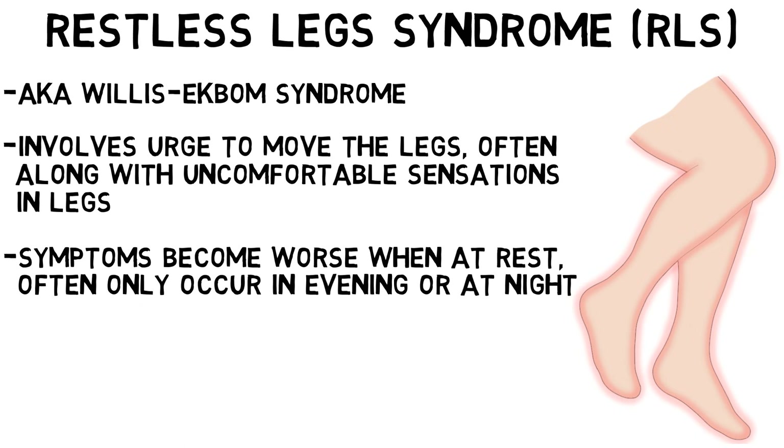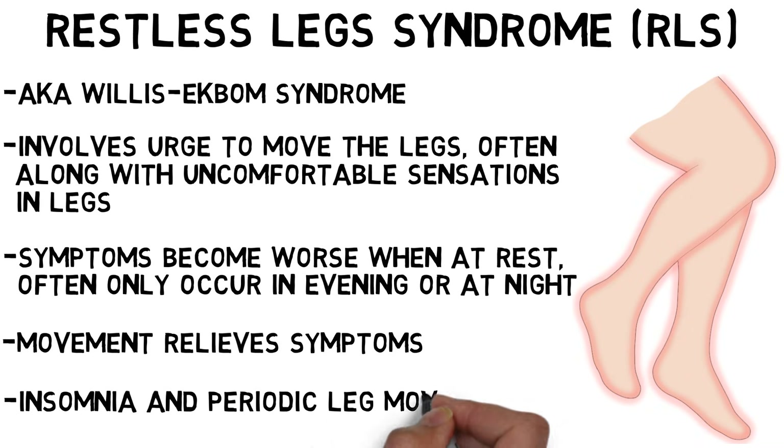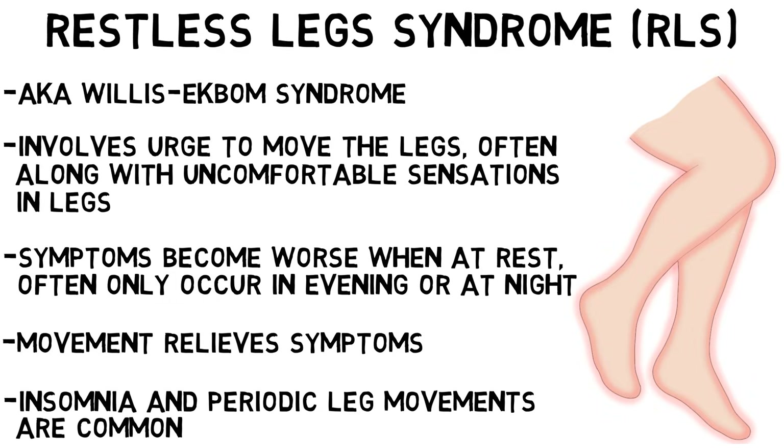Movement tends to relieve the unpleasant sensations and urges to move, at least for as long as the movement lasts. Patients with RLS also often have insomnia and experience involuntary periodic leg movements during sleep or resting wakefulness.